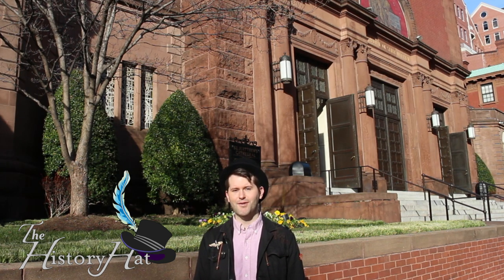Hello, History Hatters! The southeast quadrant of the DuPont Circle neighborhood of Washington, D.C. is home to the Cathedral of St. Matthew the Apostle, which is the seat of the Archbishop of the Roman Catholic Archdiocese of Washington. It is also a historic, artistic, and architectural treasure trove.